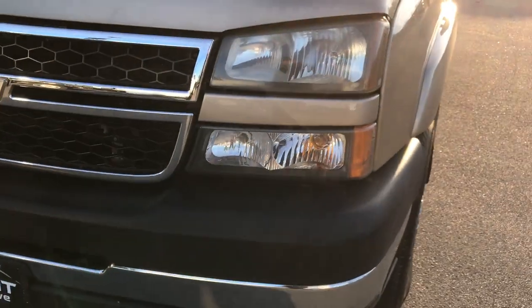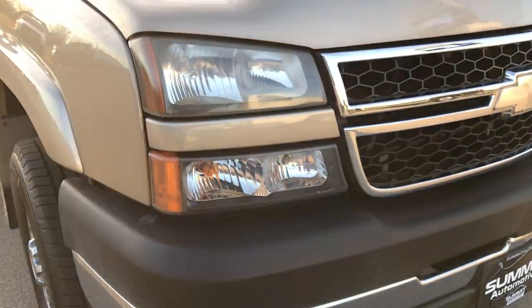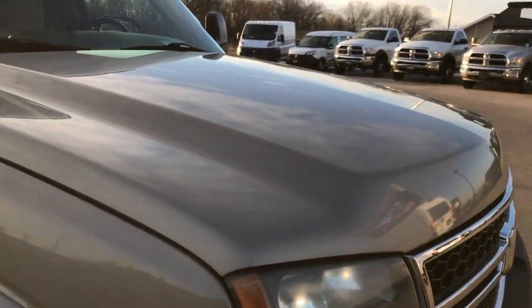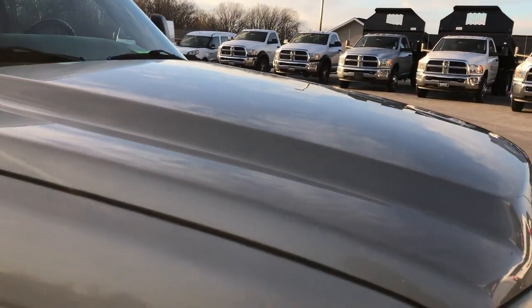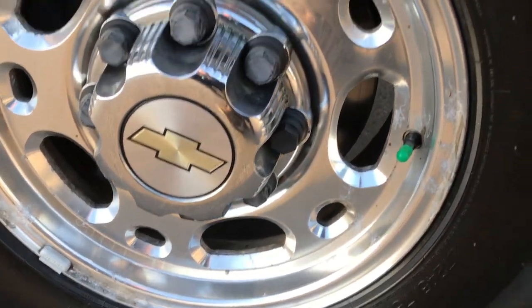We shoot these HD videos so if you are far away, or even if you're close by, you can still see the truck, hear the truck, and have confidence in the vehicle that you're looking at before you even get here. Especially with these older vehicles, it's nice to get a full HD video so you can see the actual condition.